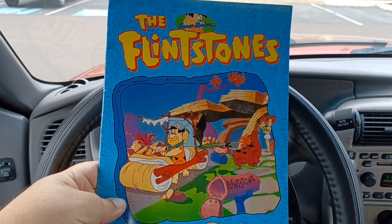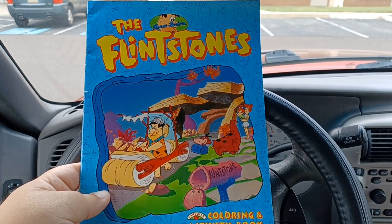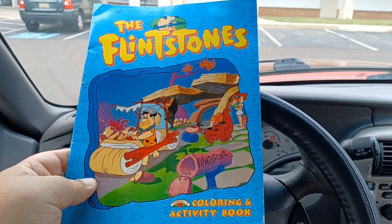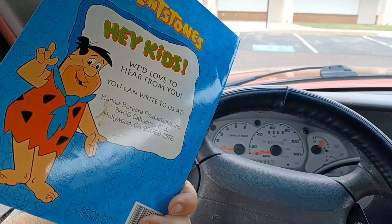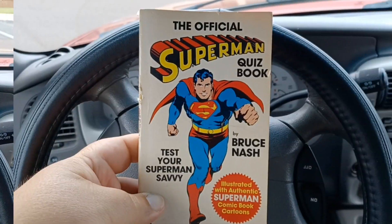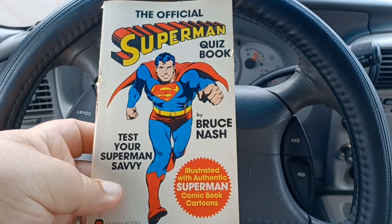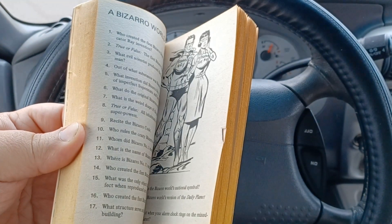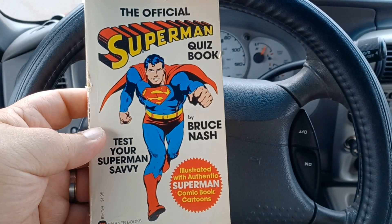I also grabbed this Flintstones coloring and activity book from 1994 — I actually saw it the last time I was here and somehow didn't pick it up. Found it again so I definitely grabbed it this time. And the last thing I picked up was this official Superman Quiz Book from 1978. Love the artwork — it's the old classic Superman, just true/false questions with artwork. I'll stick that on my shelf as a novelty — I think it's really awesome.